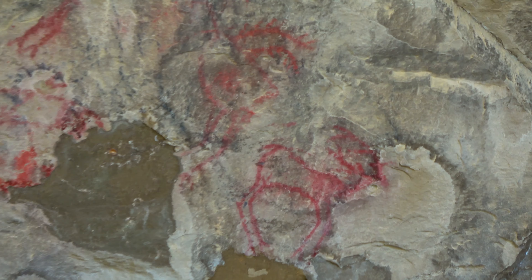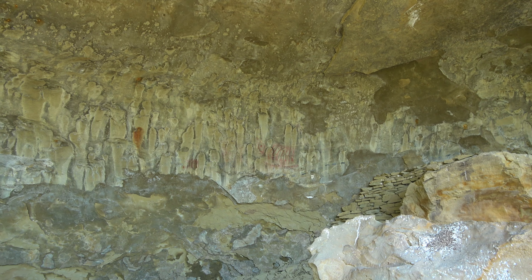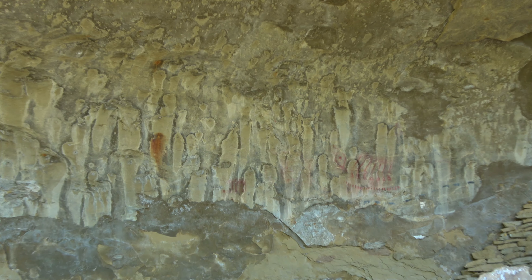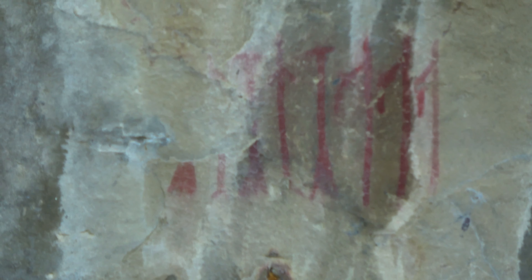The red pigment is derived from a mineral called hematite, which is a concentrated iron ore. This mineral would be ground up and mixed with binders such as animal fat, blood, berries, and even water or urine.